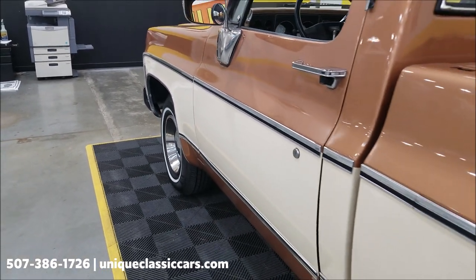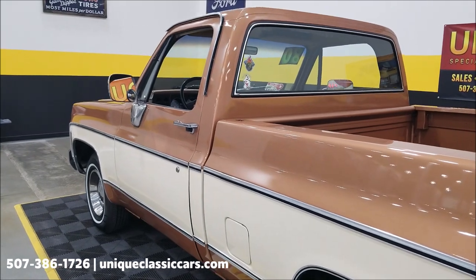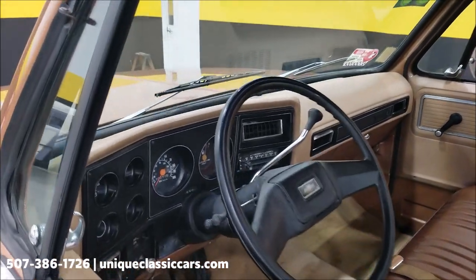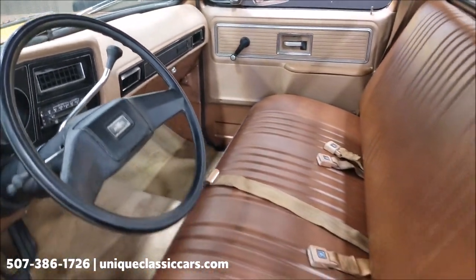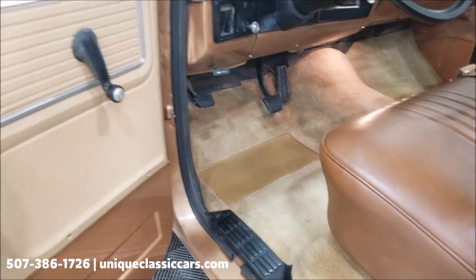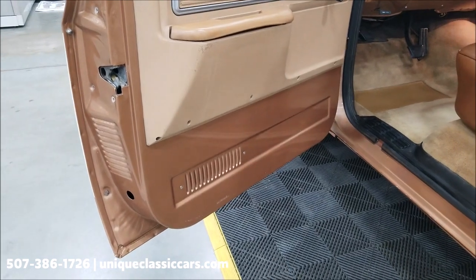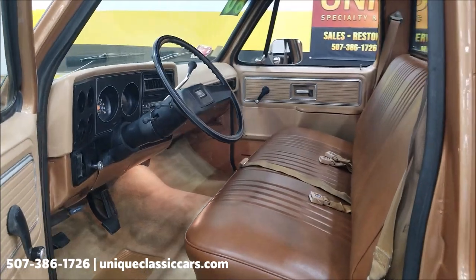The seat was reupholstered in the spring of 2021. It also has two tanks — both tanks are in working order. Tilt column as well. Carpeting is in nice shape. Door panels have a little bit of wear on the top but not too bad — looks original. The pictures on the sides of the doors also look good and solid.